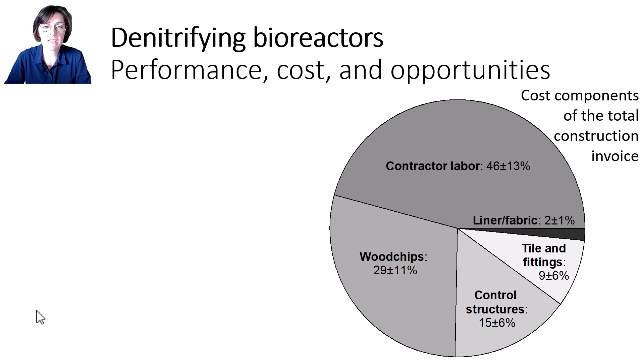Digging into more specifics of the cost of bioreactor construction, across eight bioreactors in Illinois the largest proportion of the capital cost was contractor labor as well as the wood chips. Together, those two costs make up about 75% of the total cost.